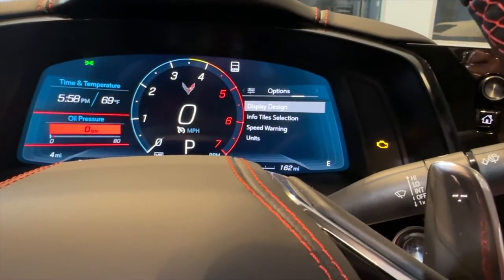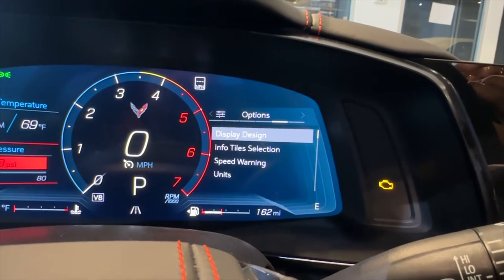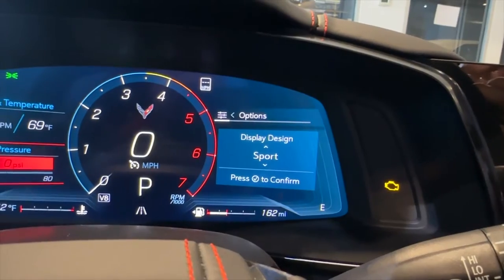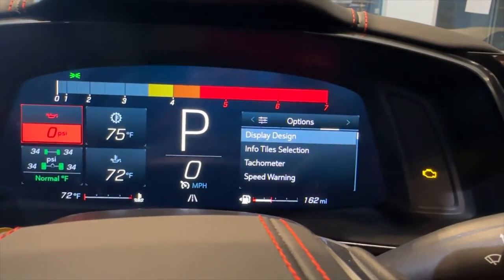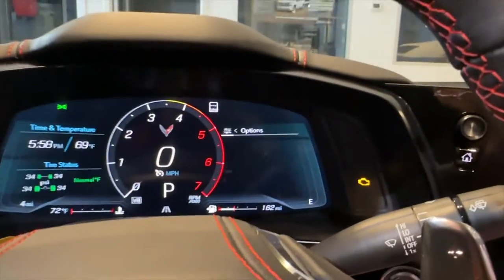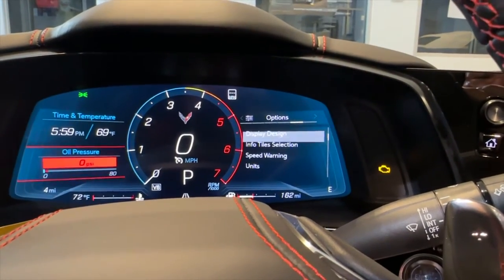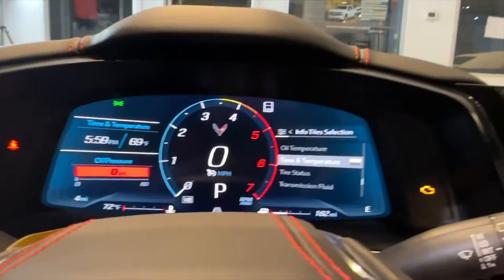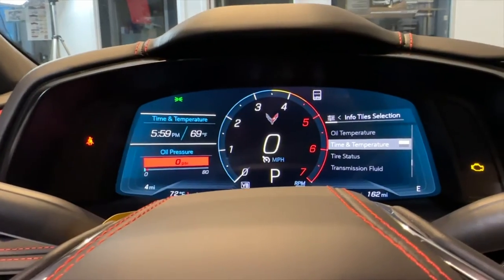That brings us back to the top — the next menu is options. First is display design. You click on that menu and it gives you different modes you can select: tour, sport, track, and weather. We have snowy weather right now — look at that kind of snowstorm on screen. We're going to go back to tour, which is where we had it. Next is info tile selection, which gives you options like oil pressure, oil temperature, tire status, and other things that correlate to the left side of the screen, so you can decide what you want displayed on that tile.